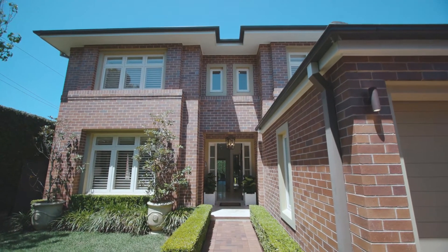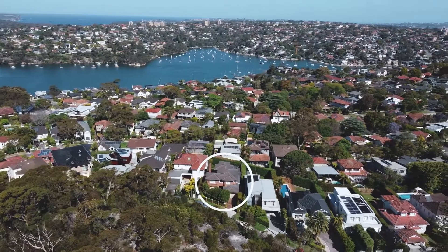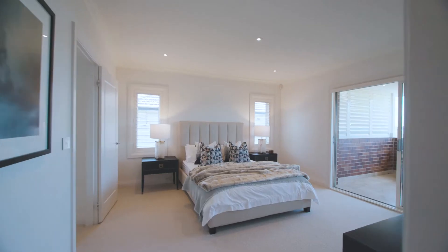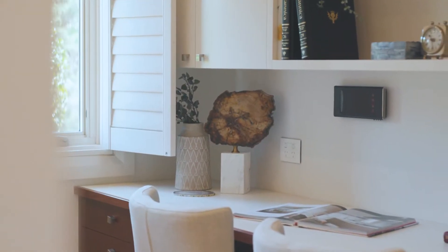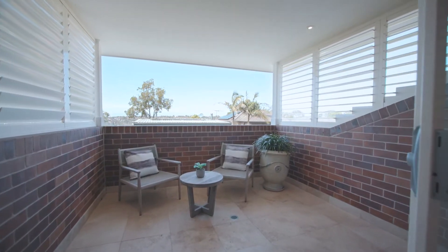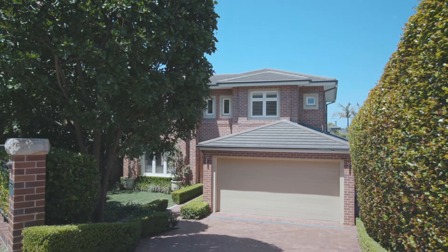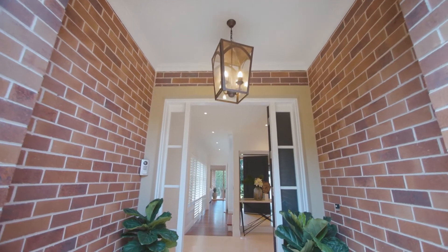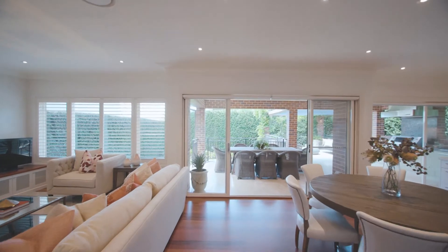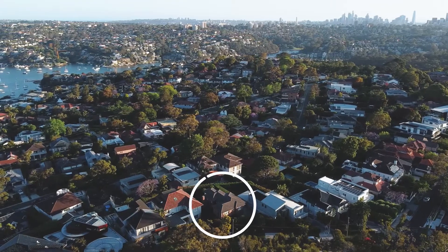5 Bayora Crescent is a perfect family entertainer, positioned in a peaceful, tightly held cul-de-sac. The accommodation of 4 or 5 beds with a home office is appealing to our modern day family living. It has 3 bathrooms and a double lock-up garage with internal access. The property enjoys a wonderful sense of peace and privacy in a blue ribbon dress circle setting, and moments to walking tracks, city buses and the secluded Clyde Park foreshore.